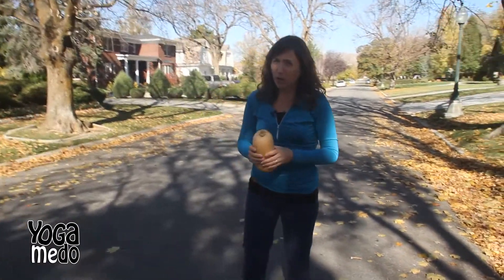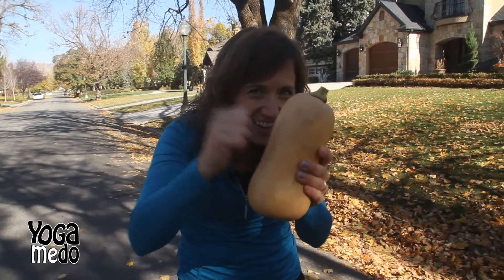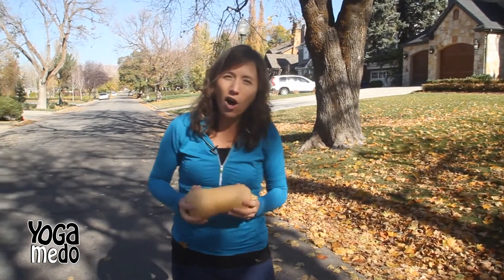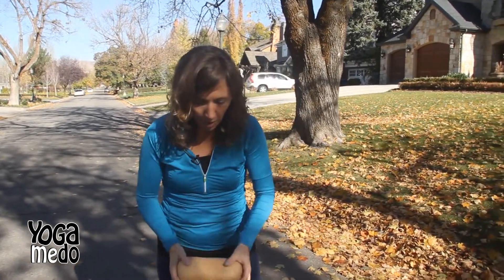First of all, we talked a little bit about how summer squash has the soft outsides. Butternut squash — can you hear that? Super hard, right? Here we go. What we're going to try and do is open this up so you can see the color and the texture of this vegetable. Here we go. Whoa! We did it!